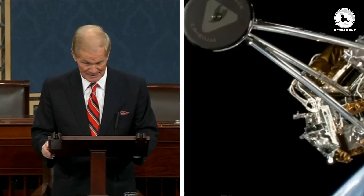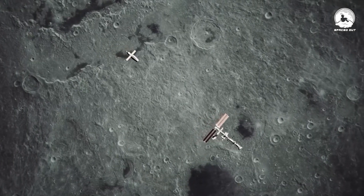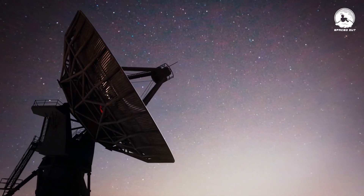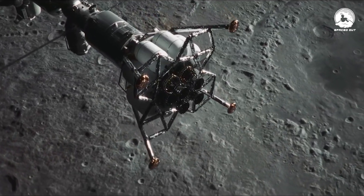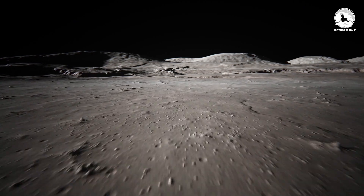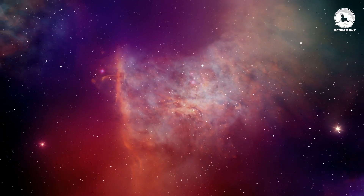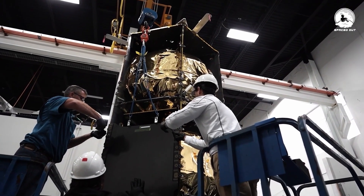NASA's cargo for this lunar journey is way more than just run-of-the-mill equipment — it's a cosmic treasure chest of exploration wonders. Imagine devices for communication, advanced navigation tools, and equipment designed for precise landings. Additionally, there's valuable information about rocket exhaust and activities on the surface of the moon, and let's not forget the intergalactic weather report and its impact on radio astronomy. According to Joel Kearns, the Deputy Associate Administrator for Exploration at NASA's Science Mission Directorate, this mission is a space delivery service.